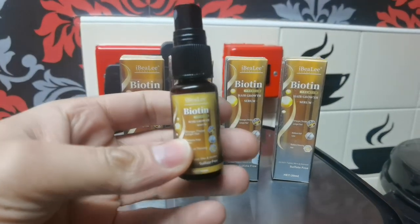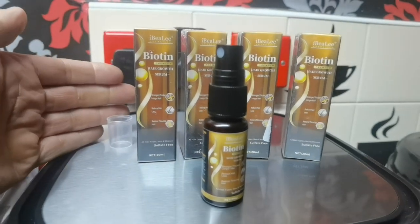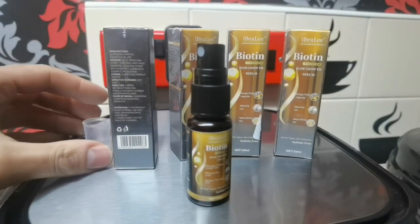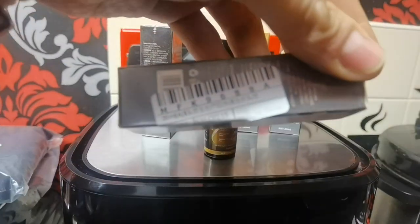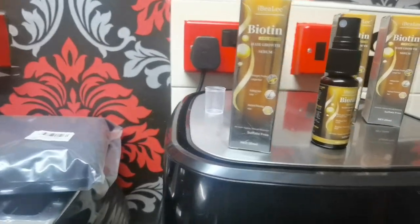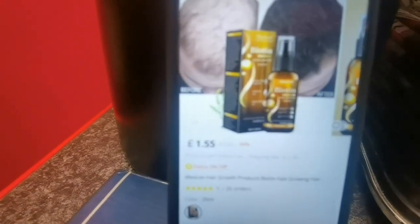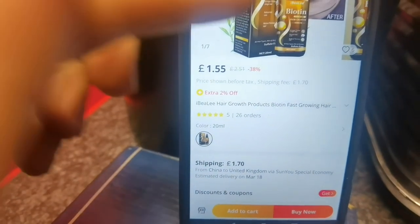Always keep a supply because it takes about two weeks to arrive from China. You apply it to dry hair — five sprays in the areas you need. It's a made-in-China product as shown on the barcode. Here it is on AliExpress: one pound 55 per 20 ml bottle, with shipping at one pound 70.